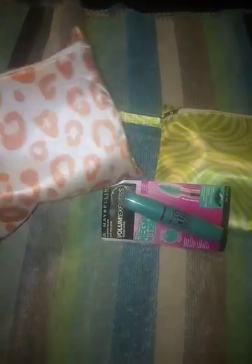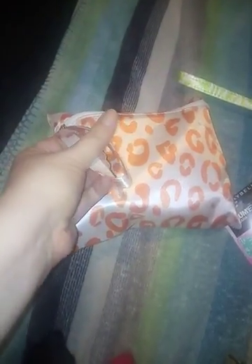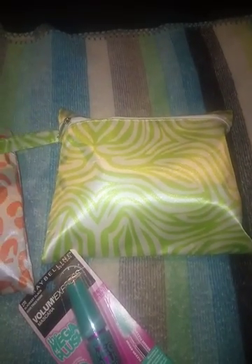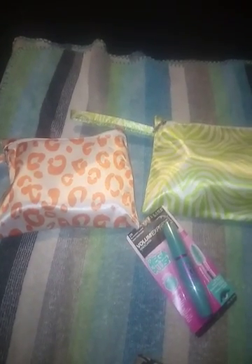This is the first bag — it just zips around. I actually got both of these bags for a dollar. Here's the other one, and it also has a loop, just different designs. So that's the two bags.